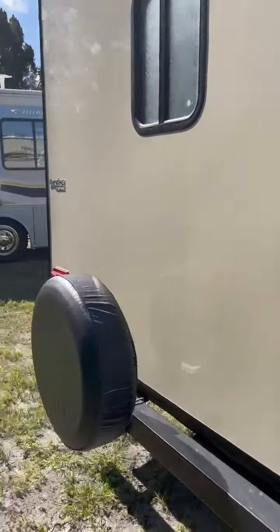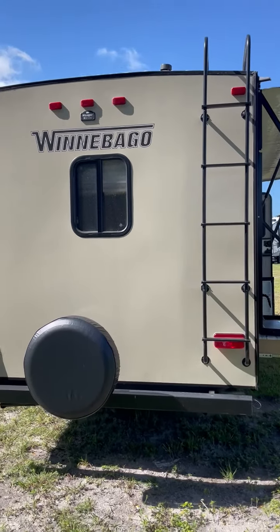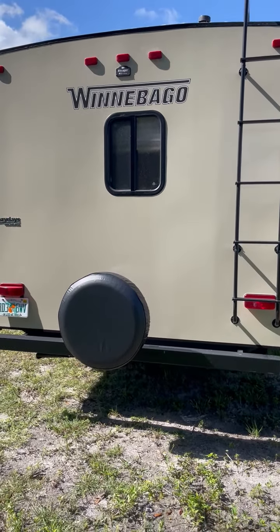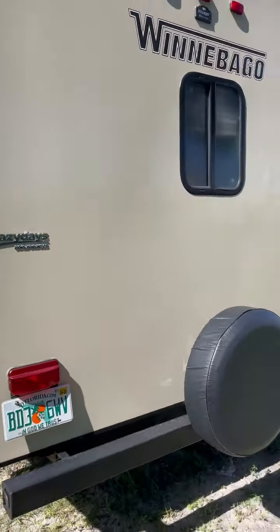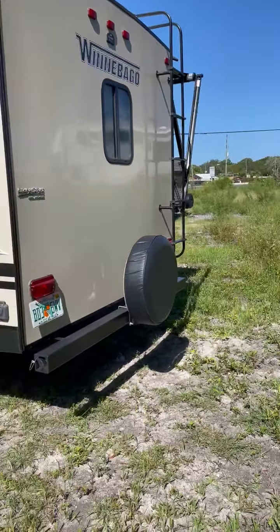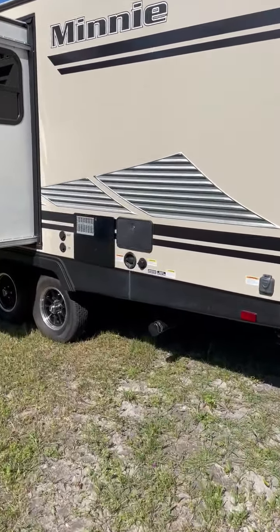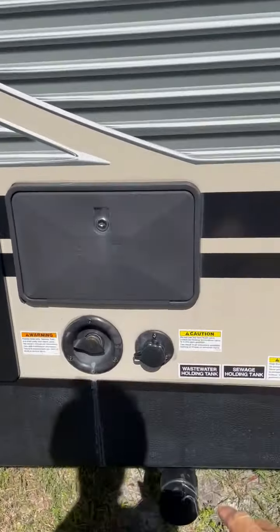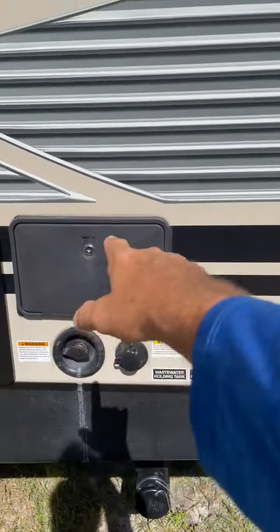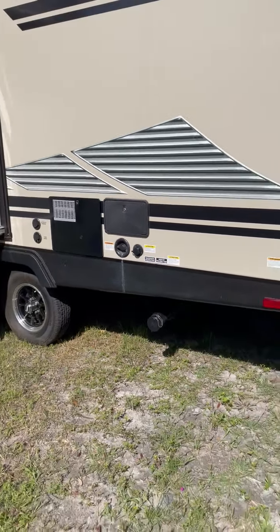Walking around the back, I've got photos of everything as well, but just wanted to show you the construction. It's a fiberglass exterior with aluminum frame structure and block foam insulation. You've got your spare tire in the back, outside connections for city water and black tank flush, and an outside shower in case you want to rinse off before you go inside.